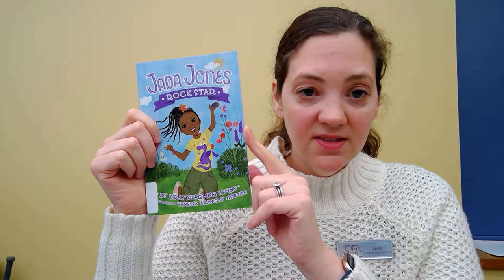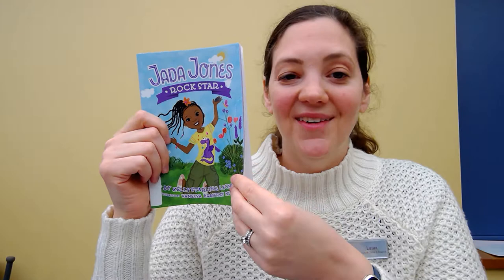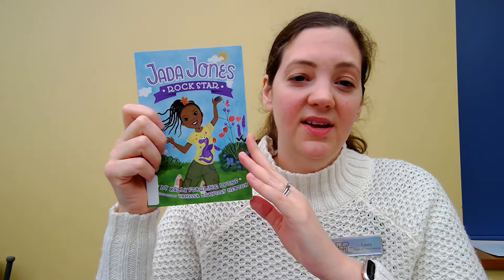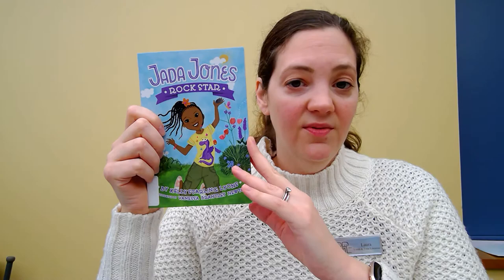Jada Jones Rockstar specifically is about Jada who gets an assignment to collect lots of different types of rocks. There are a lot of cool rocks out there. What Jada wants to do is collect as many as she can, but she has to work in a group — she can't work on it by herself. The problem is her best friend moved away and she doesn't really know a lot of the other kids. So this is a book about her trying to make new friends at school and find people who also share her interests and want to join the rock assignment with her.